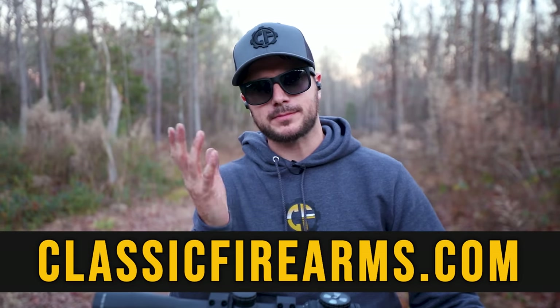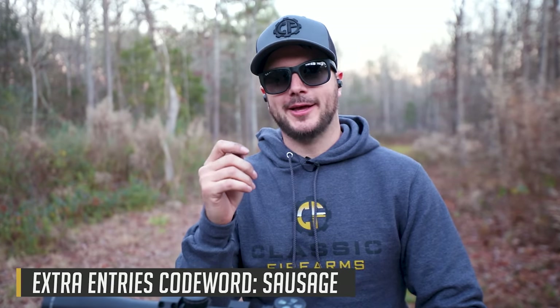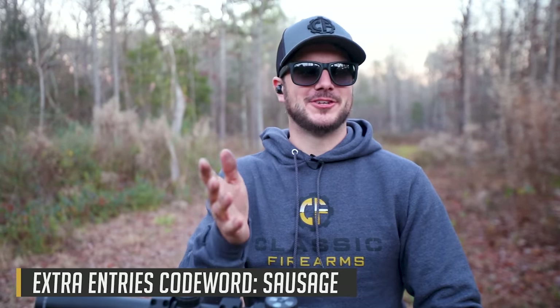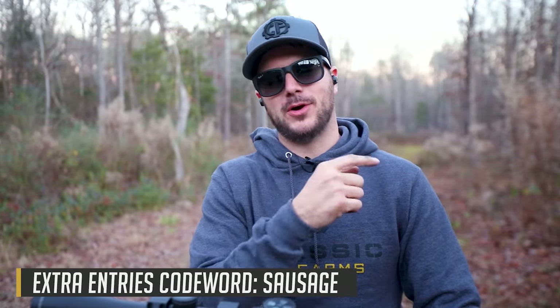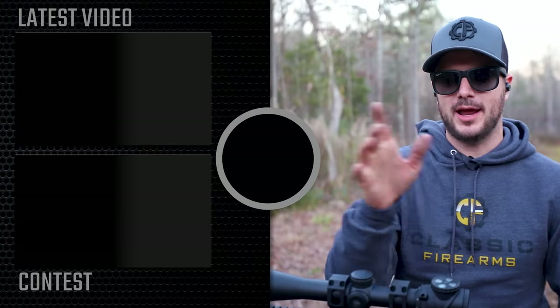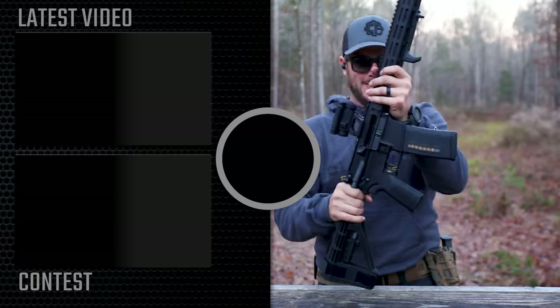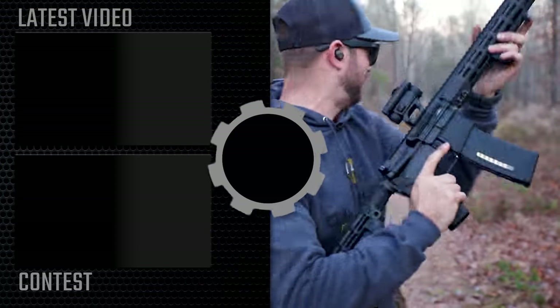There are several ways to get entries for our giveaways at ClassicFirearms.com, and one of those entry methods is a code word. The code word for this one is 'sausage' — just go watch our video announcing this as our giveaway to find out why. I'll see you guys down in the comments section all about AR pistols — yay or nay on those. As always, we appreciate you and your business. God bless, and we'll see you next time at ClassicFirearms.com. That's what I'm talking about — AR pistols.